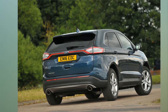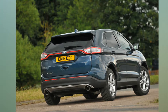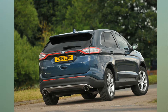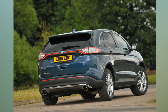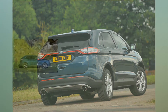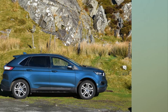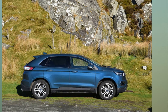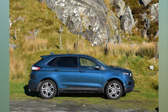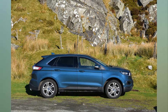Loathe it: Size matters — with the Edge measuring a little longer than a Volkswagen Touareg, it feels huge on country roads. No load cover — it left a large gap between it and the back seats, not ideal for security. Ford Edge 2.0 TDCi Titanium AWD Auto: price £34,495, price as tested £39,215, economy 37.0 MPG, faults none, expenses none.